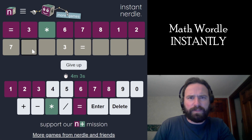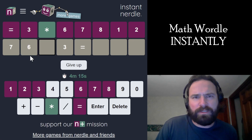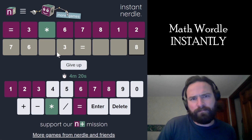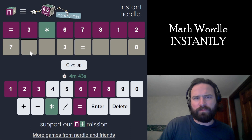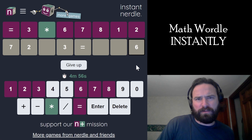So if this was a 3 — 6 doesn't work, 8 doesn't work. 6 might work. 6 times 3 ends in an 8, and then 210 plus 18, so 228. Nope. That's really close to working, but it doesn't work. 8 doesn't work, 1 doesn't work. Did I do 2 here? Ends in a 6 — 216. Almost. Doesn't work.